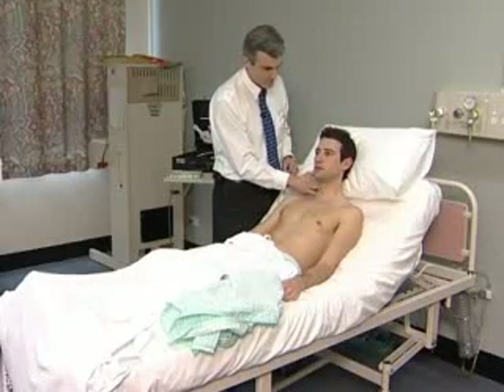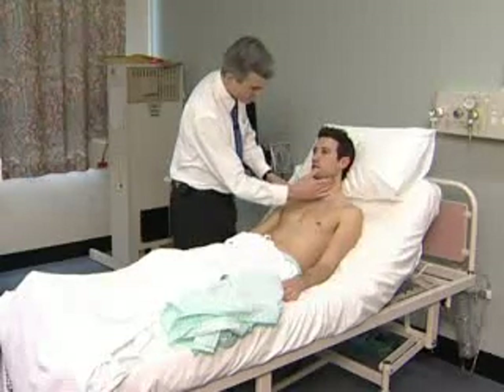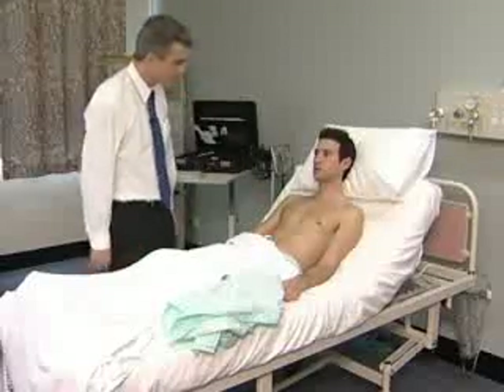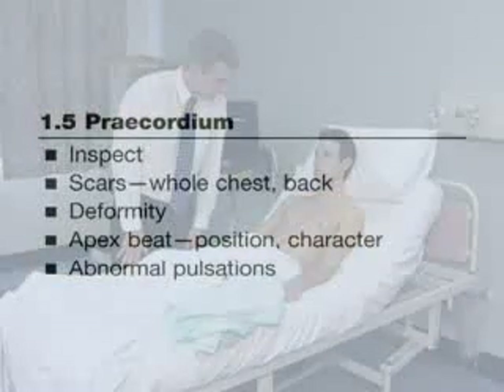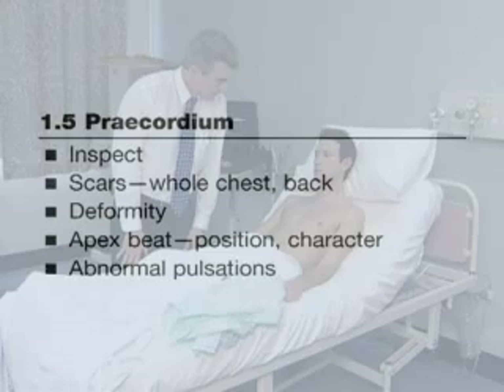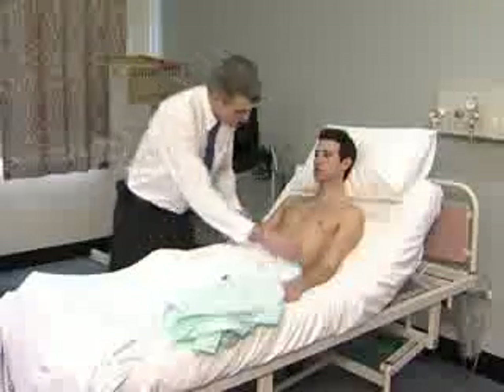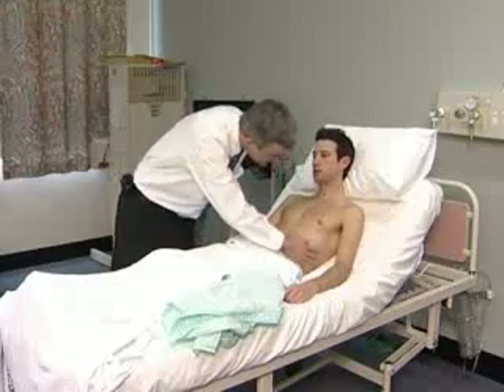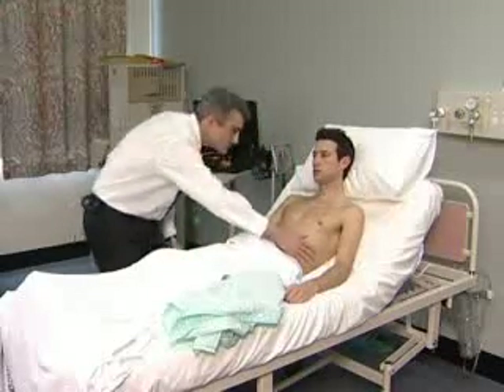Next the character of the carotid pulse is assessed. The examiner's attention now turns to the precordium. Look for scars, pacemakers, and chest deformity. The apex beat may be visible.